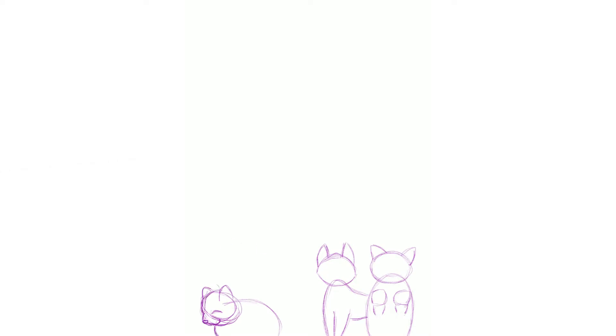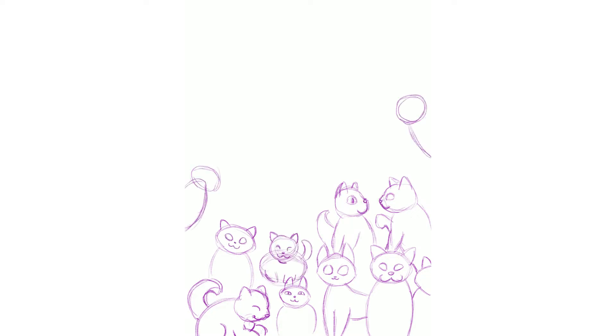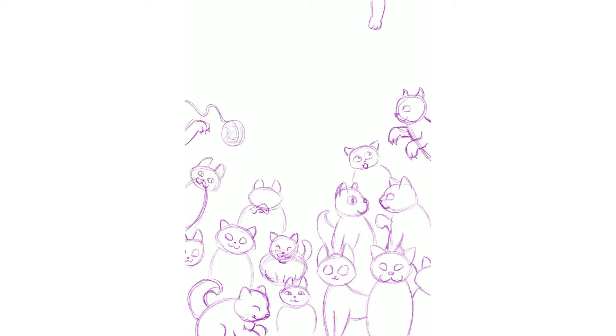Hello everybody and welcome back to my channel. Today I am doing another installment of my drawing my favorite YouTubers series, and this YouTuber that I'm drawing today is a bit of a different one to my usual YouTubers that I watch.